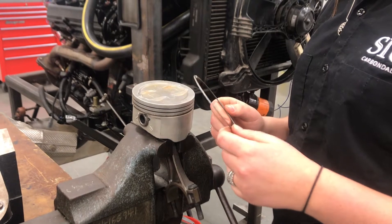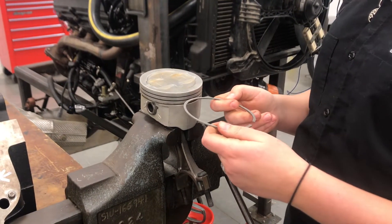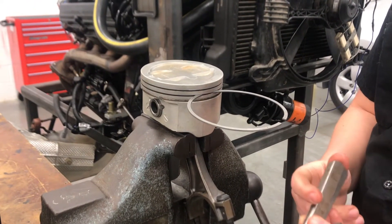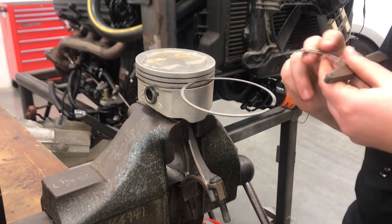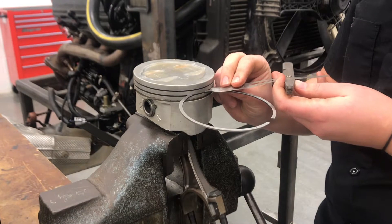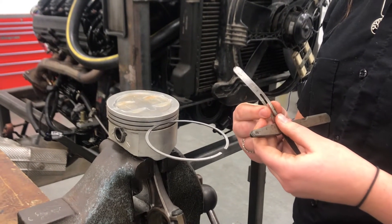Next we're going to check for piston ring side clearance. You can either have the piston ring already installed on the piston or do it beforehand. To do it beforehand, slide the ring into its proper piston ring groove, then take a feeler gauge — this measurement would be very small, anywhere from one to three thousandths. Here I have one and a half thousandths. Slide the feeler gauge in between the piston ring and the piston groove to verify the clearance, then check it against your engine manufacturer's specifications.